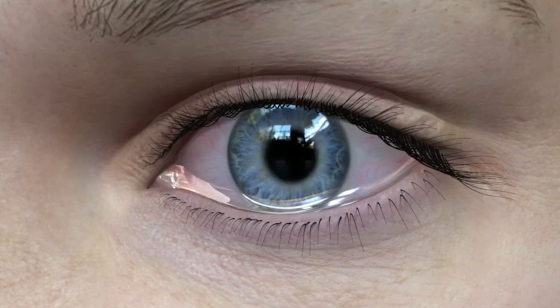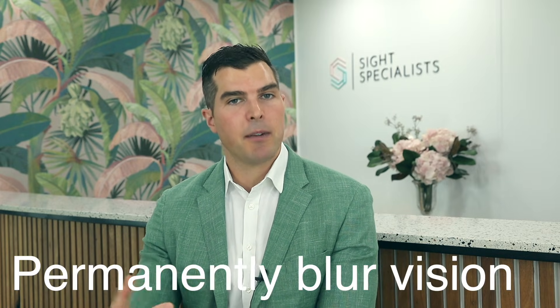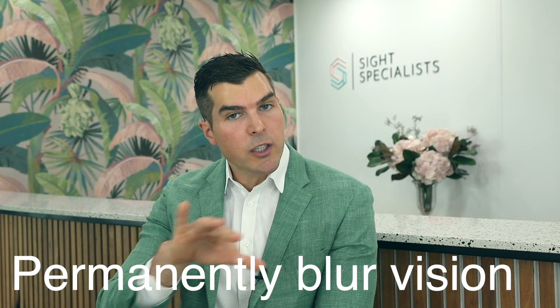Pterygium can also cause you to feel eye irritation and discomfort due to the actual thickness of the lesion. Most importantly, pterygium can permanently blur your vision by distorting the curvature of your eye and leaving behind scar tissue. For this reason, we want to remove pterygia before they get too big and before irreversible damage has occurred.